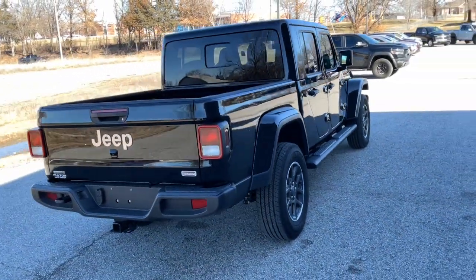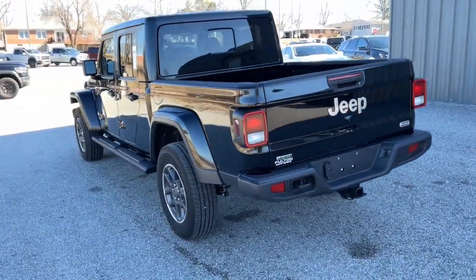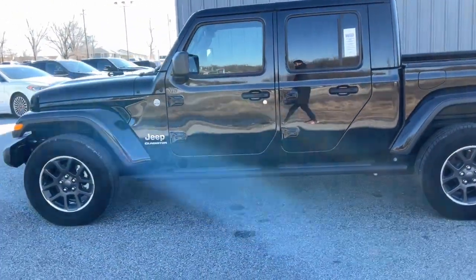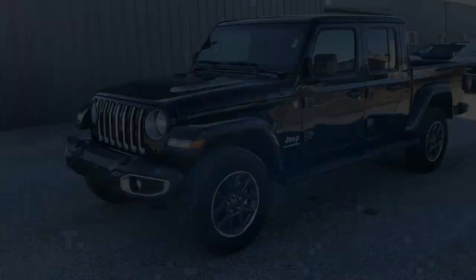These are just some of the great options this vehicle comes with: navigation system, keyless entry, fog lamps, backup camera, heated mirrors, remote engine start, satellite radio, heated front seat, steering wheel audio controls, trailer hitch. Get the option.